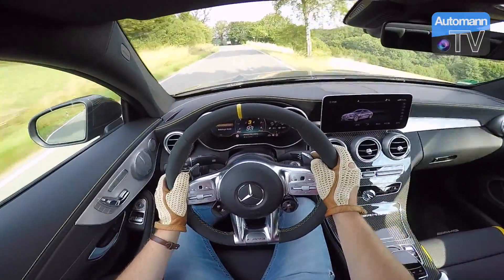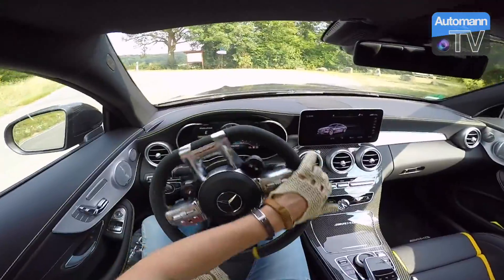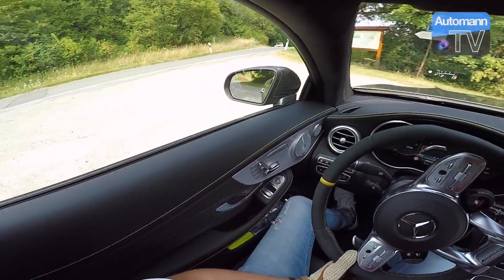You can definitely feel that the M4 Competition is likely the more sports car than the C63 S, but this car rides a lot more stable, especially over bumps — that is just amazing how stable the car is. The M4 gets a bit more nervous, and compared to our C63 S sedan this is a totally different story.